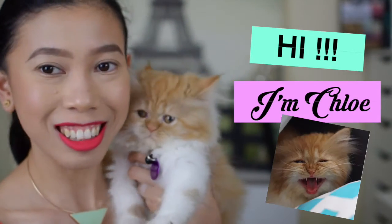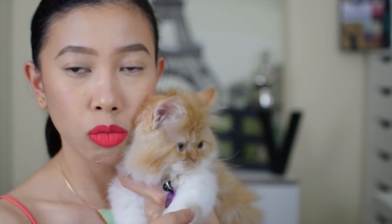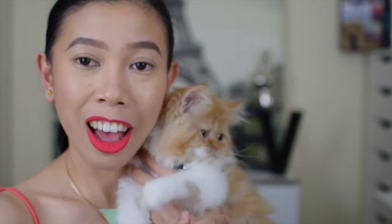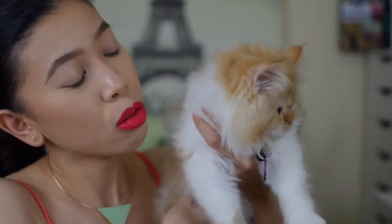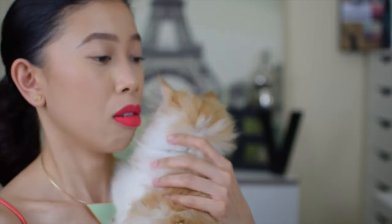So this is Chloe — Chloe, look! She is the newest member of our family. She is a Persian cat. Huwag ka lang magalit kay mama. She is a regalo from my friend.